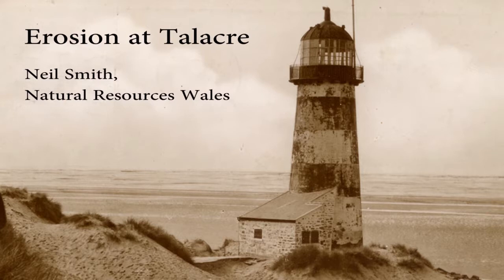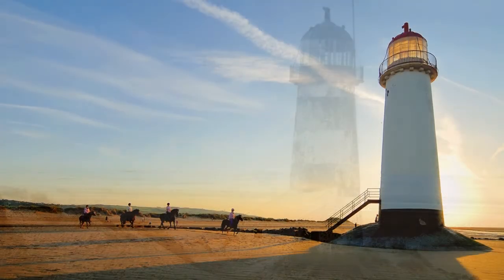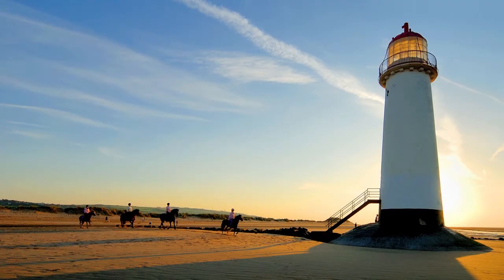To see where active erosion has occurred, you can find pictures of the lighthouse back in 1940-1950 and you'll see that the base of the dune is right up against the base of the lighthouse. If you stand on the shore now, there's probably 50, 60, 70 metres gap in between, and that shows that there's active erosion around Talacra.